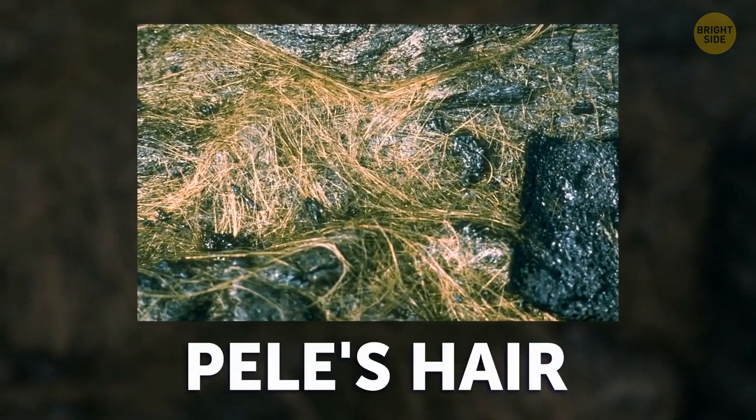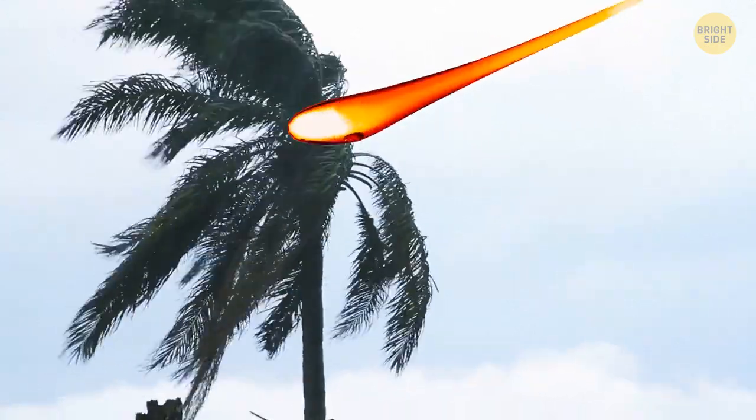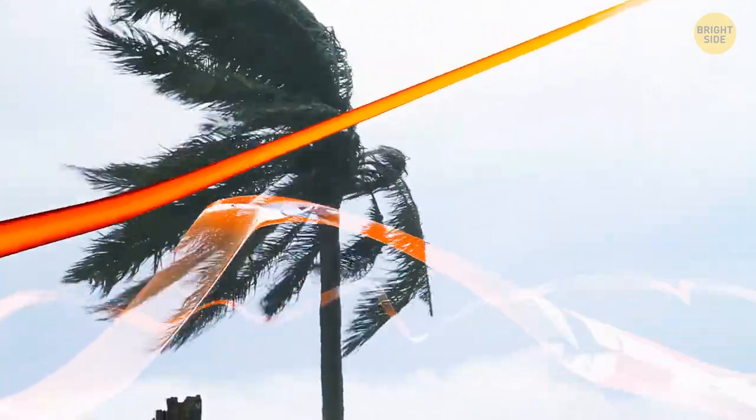What happens when small individual droplets of lava meet the wind? Pele's hair, basically. The word 'pele' comes from an ancient Hawaiian symbol for volcanoes. Whenever the wind picks up little drops of lava, it stretches them into hair-like strands, similar to the process of glass wire creation. These delicate strands can stretch as far as 6 feet.